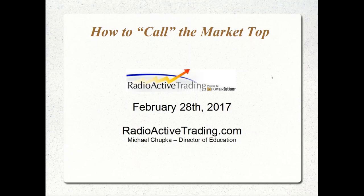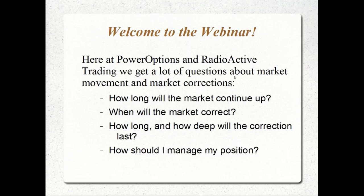Good evening to those joining from across the pond in the UK or Europe, and good early morning to those in Asia or Australia. Welcome to today's Radioactive Trading presentation. Today we're going to discuss how to call the market top. For those who don't know me, my name is Mike Chupka — I'm the Director of Education at PowerOptions and RadioactiveTrading.com. I've been trading options since about 2000-2001, roughly 16 years.